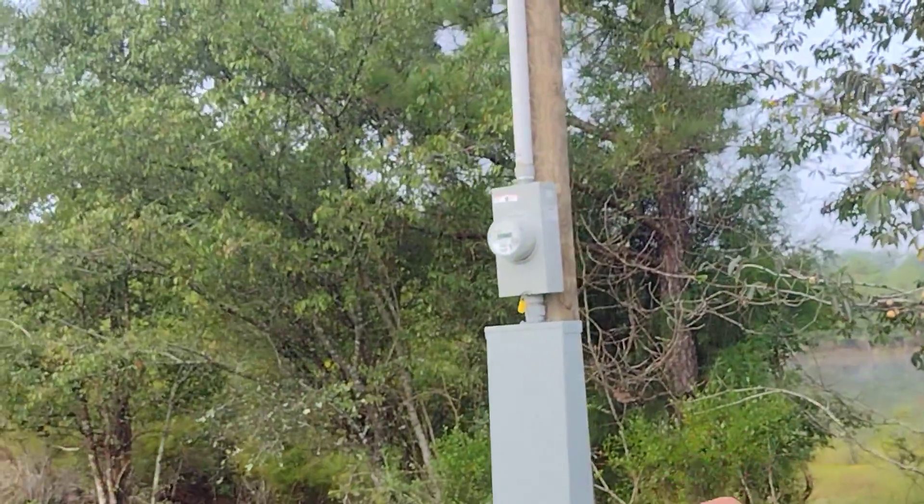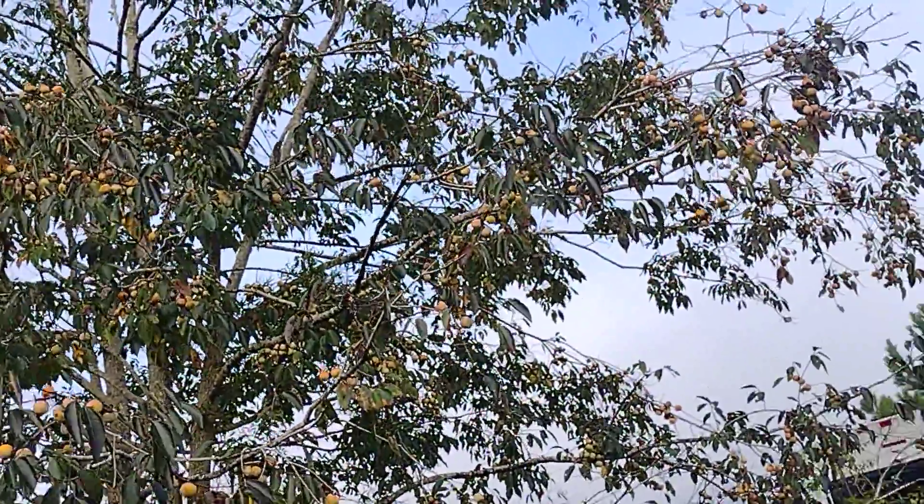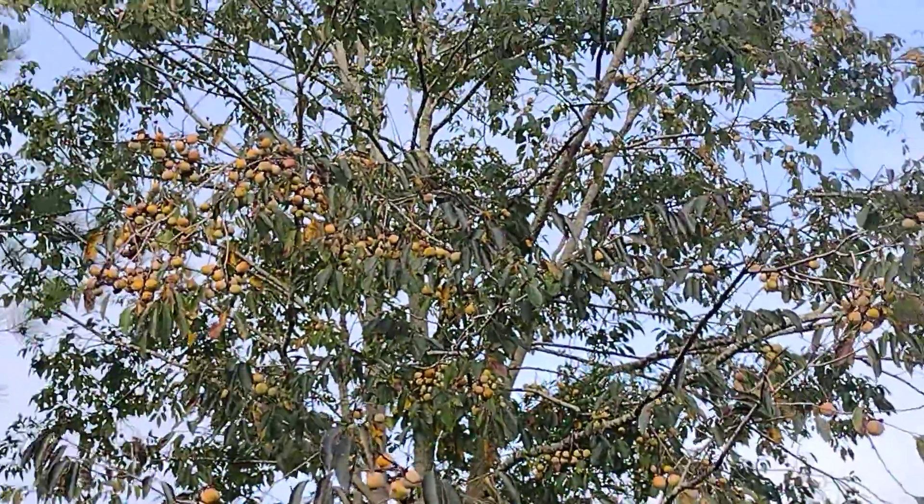Good morning and welcome to Escambia Lakes. We're here at the big persimmon tree on the shores of Duck Utopia Lake, and we can see that the fruits are ripe, ripening, getting ready for picking here today.